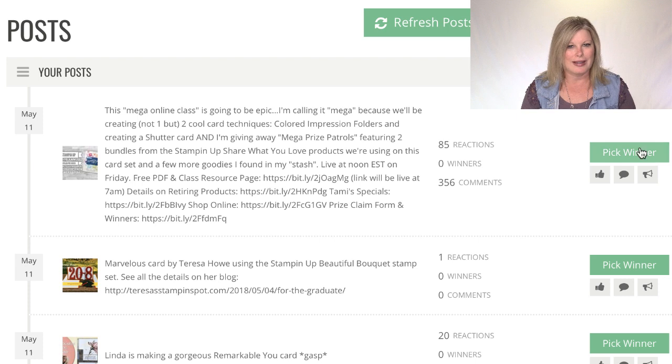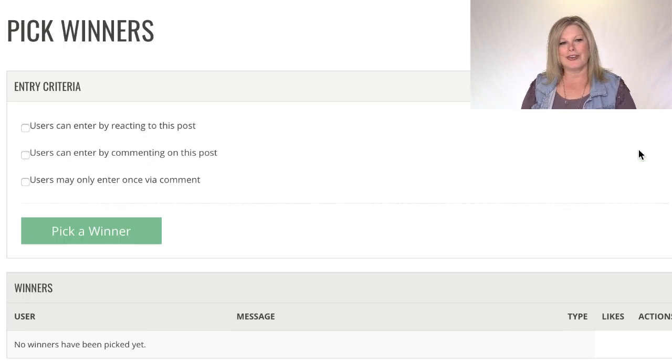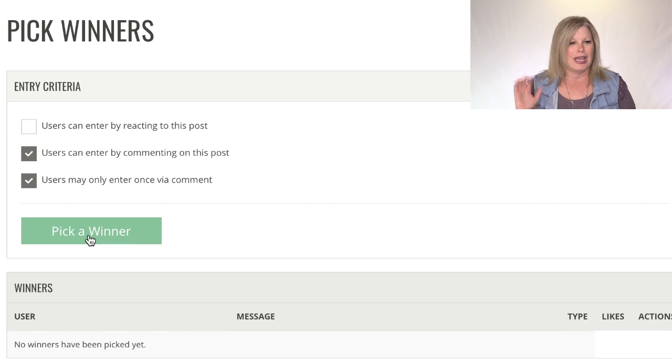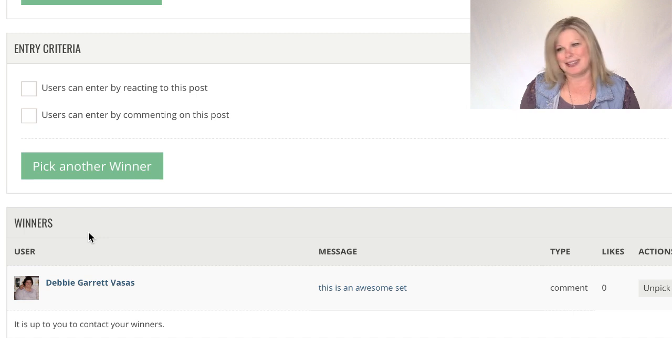Here it goes. Wow, there's over 300 of you guys. Welcome and yay for Friday crafting! So the very first winner of the pop-up scrap bin goes to Debbie Garrett Vassas. Congratulations, Debbie! Be sure to fill out the prize claim form — there is a link in this video's description.